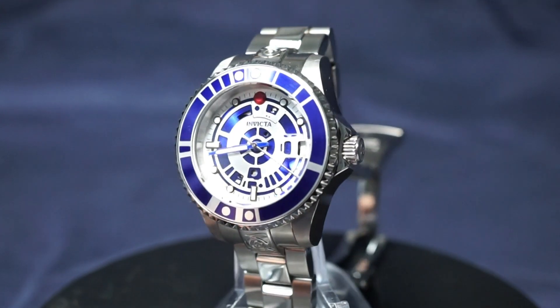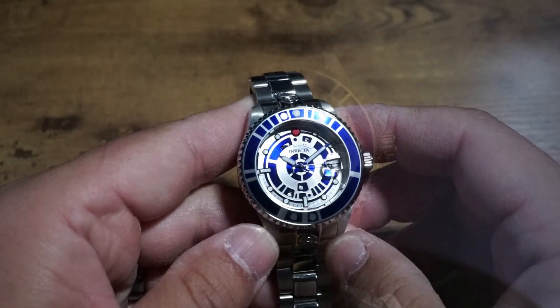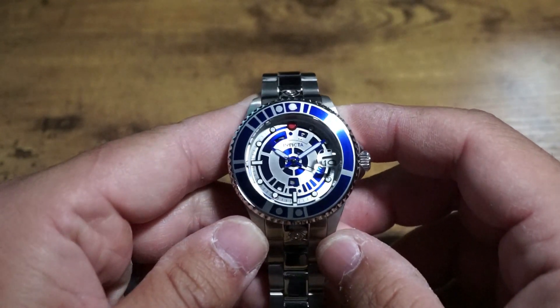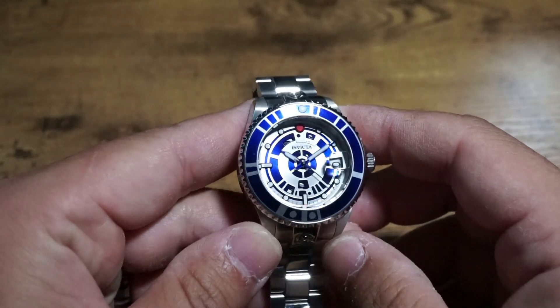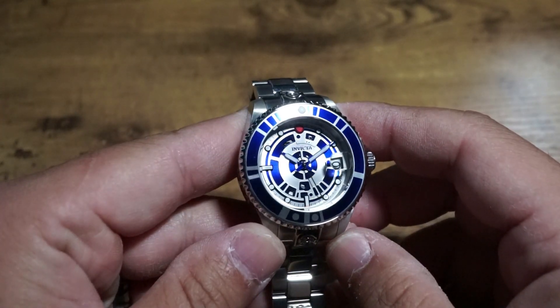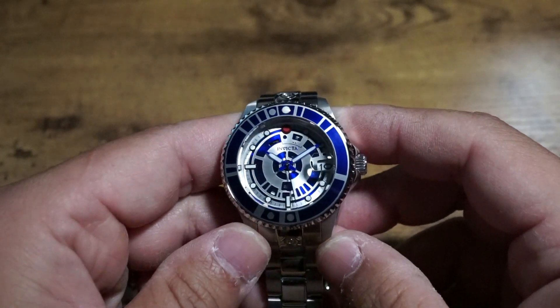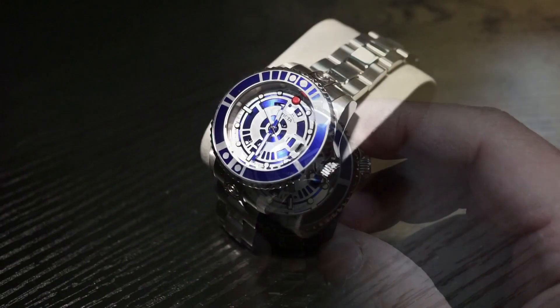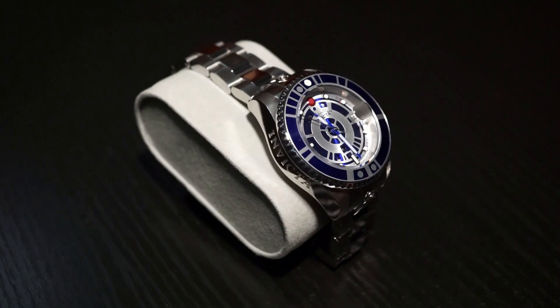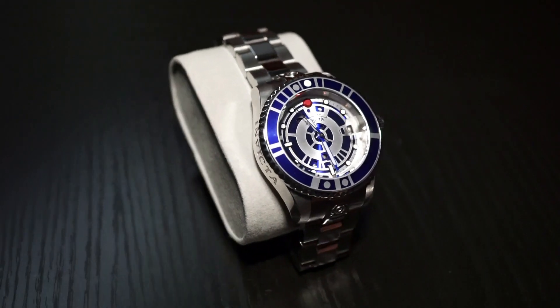I wasn't initially a big fan of the whole R2-D2 thing, but believe it or not, it's because of this Invicta Pro Diver that I got into it. At first I wanted it because it was serial number one and it was rare, and rare Invictas is a great subcategory in watch collecting. But once I received it, I forgot about the whole rare thing and was more focused on the shameless fun this watch offered.